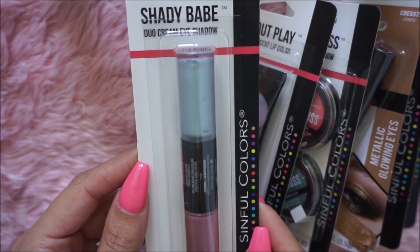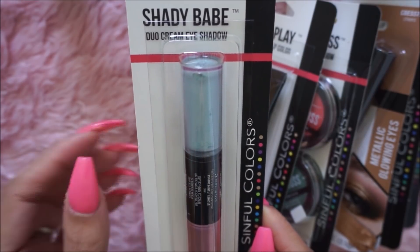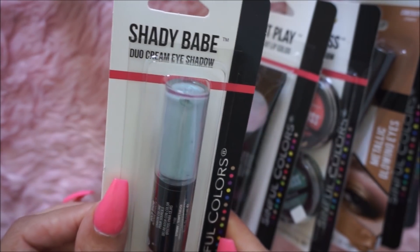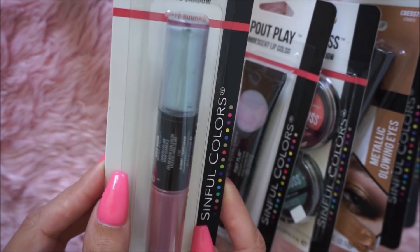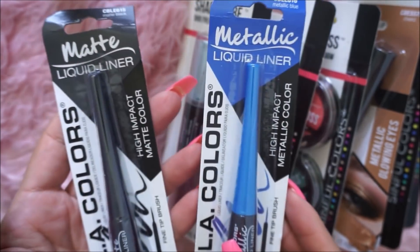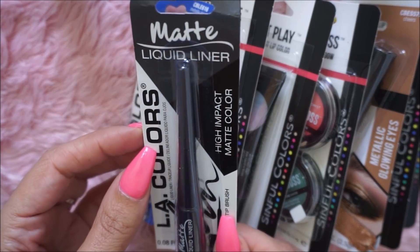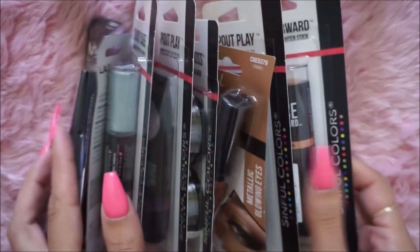This is the Shady Babe — it's a duo cream eyeshadow in the shade Stormy, so I'm going to give that a try. I also bought two more of the LA Colors liquid eyeliners because they were selling out fast. I got another one of the metallic blue and another matte black. And that's all of the makeup that I bought.